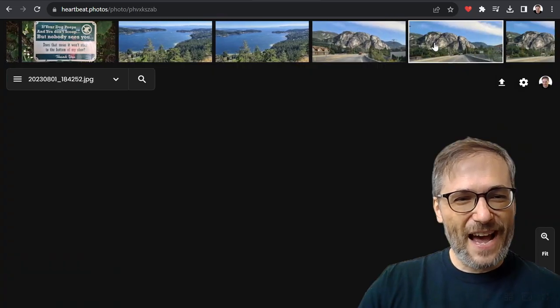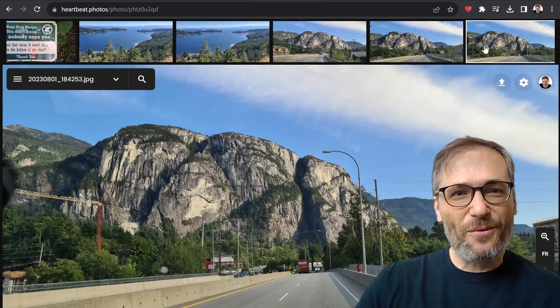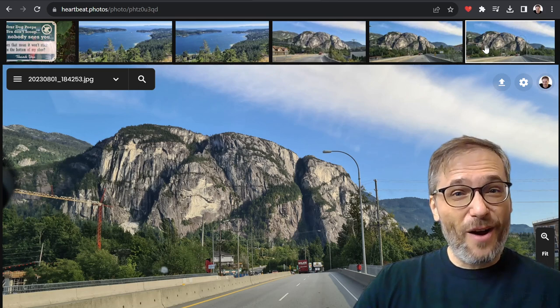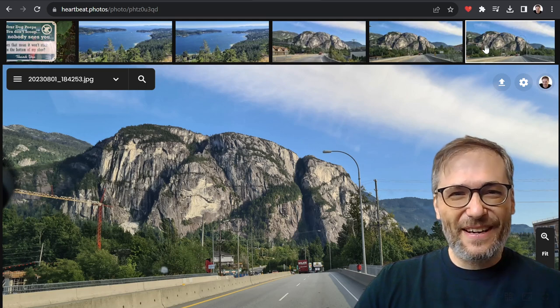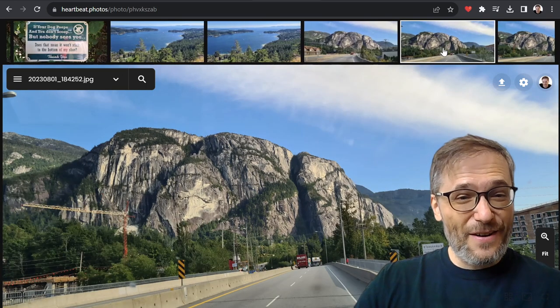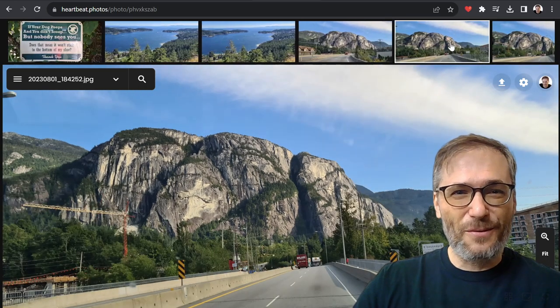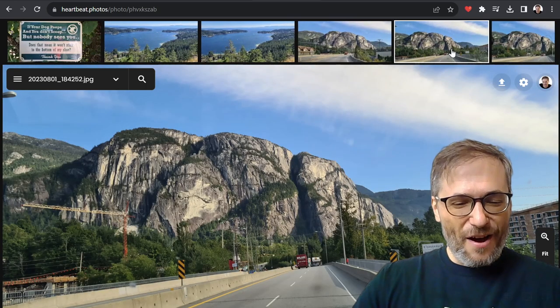How about these three? That one has a house on the left. This one looks good. This is actually a rock wall — The Chief — in Squamish, Vancouver, that people can literally climb with safety harnesses and ropes. It's a very long climb but a lot of people do it. I was taking this photo while driving past it from the car. This is my favorite photo of The Chief.